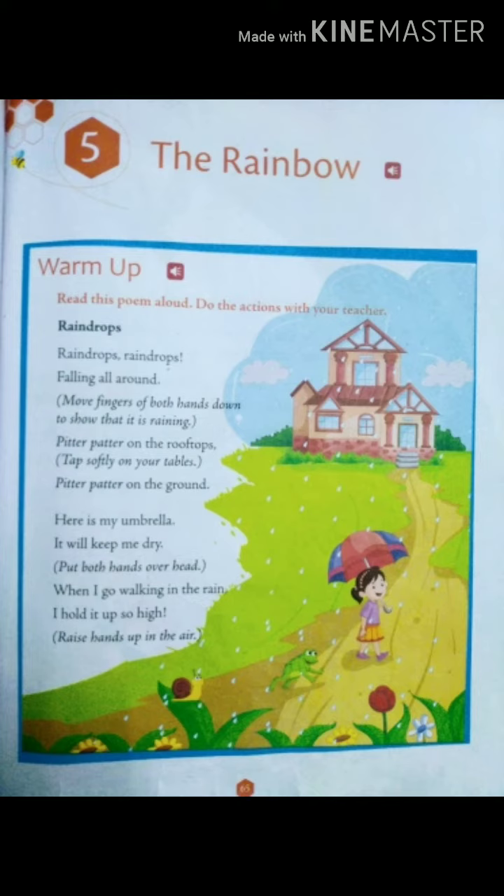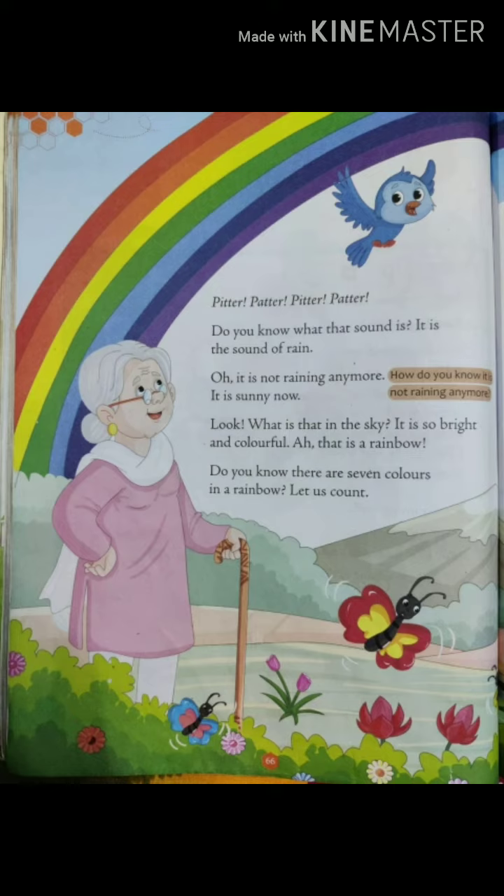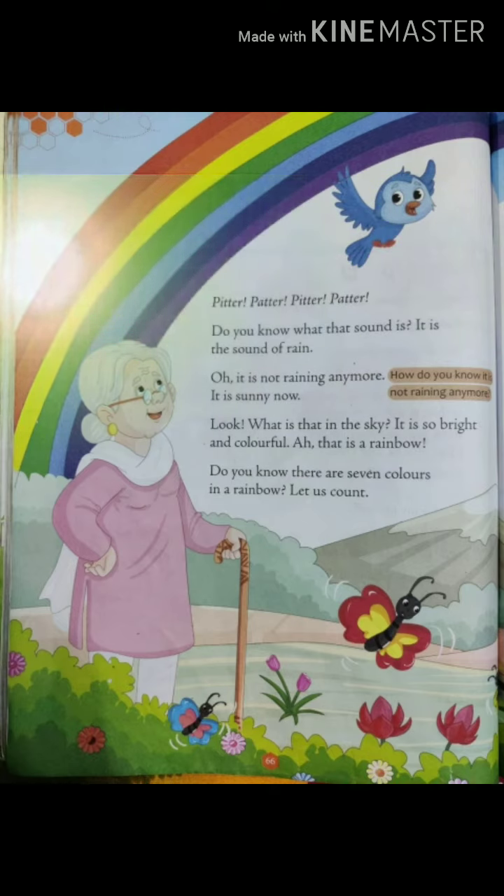Now coming to page number 66, we are going to read the chapter Pitter Patter. Pitter patter — do you know what that sound is? It is the sound of rain. Oh, it is not raining anymore. It is sunny now. Look, what is that in the sky? It is so bright and colorful.